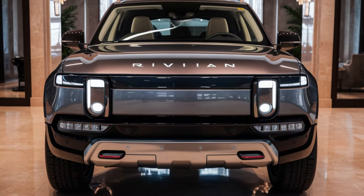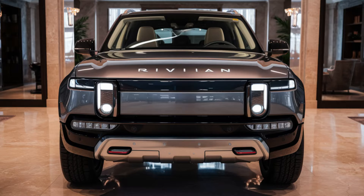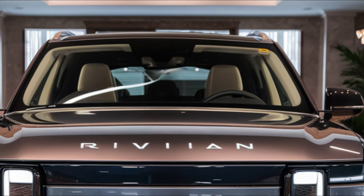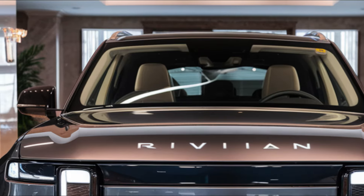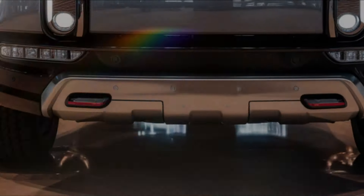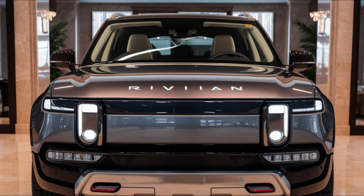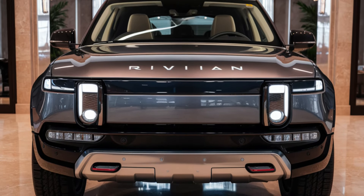Hey there, electric vehicle fans. Welcome back to Faster Cars channel. Today we're excited to talk about the latest addition to Rivian's lineup, the 2026 Rivian R2. This compact electric SUV is set to shake up the market, and we've got all the juicy details for you, so let's dive in.